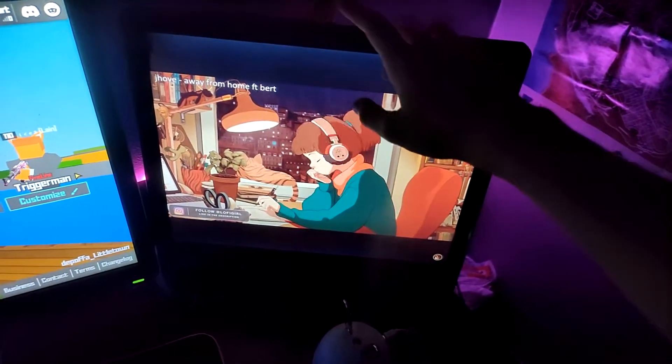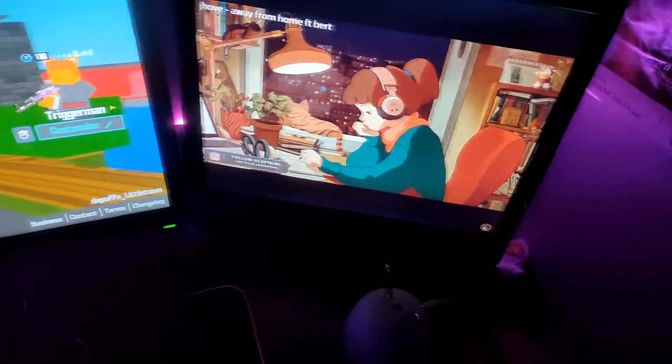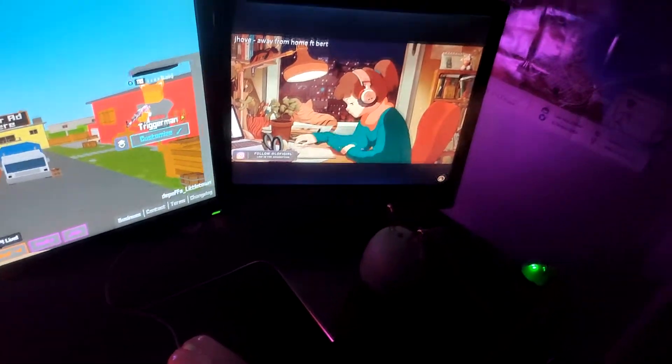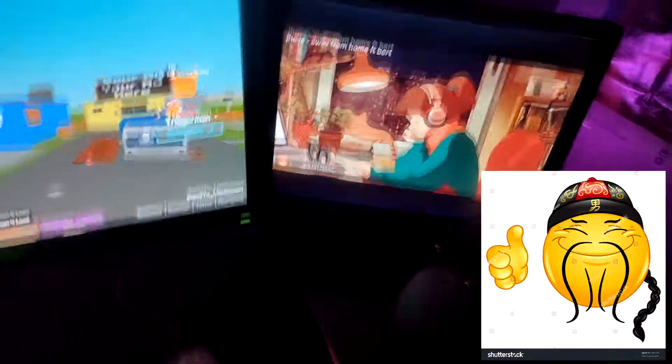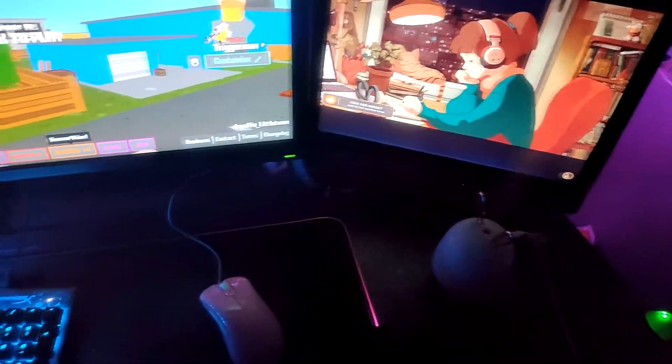Second screen, it's a squared screen. I don't really know the brand of this one but I got it almost for free. It's a really old screen. I use it mostly for Discord and I put sometimes videos on it when I play — old videos. This is very cool, I recommend you to do that. This is very relaxing.